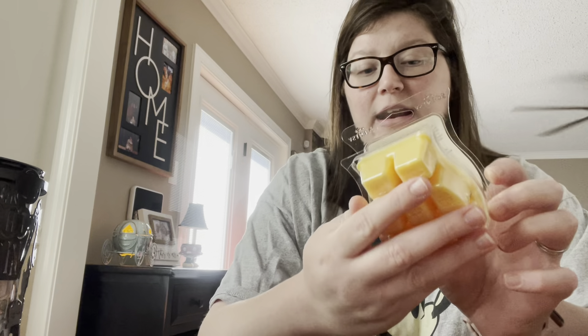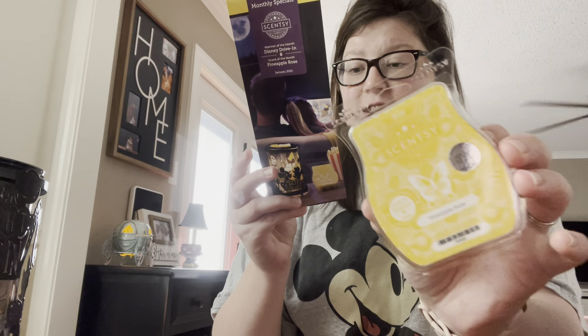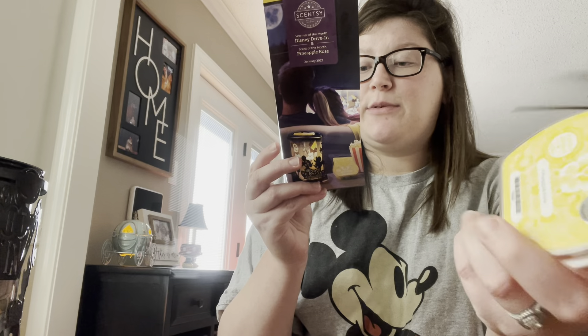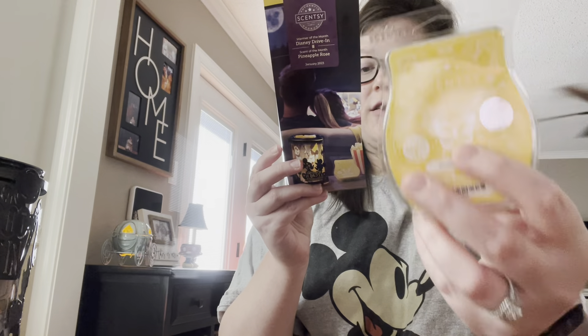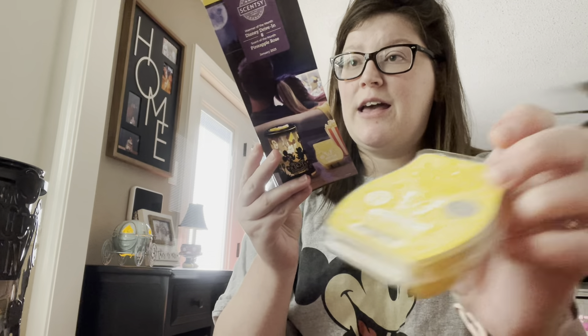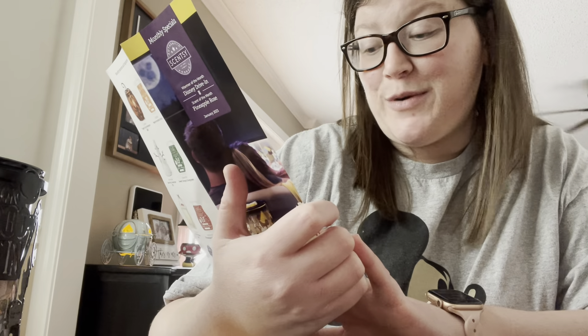You get the pineapple, you get a hint of rose, but I'm getting more pineapple overall. The scent notes are: the sweetest golden pineapple plays with zesty Meyer lemon and a soft hint of blush rose. That is the scent of the month.